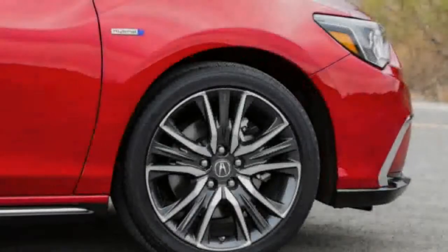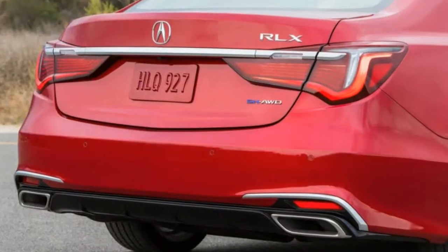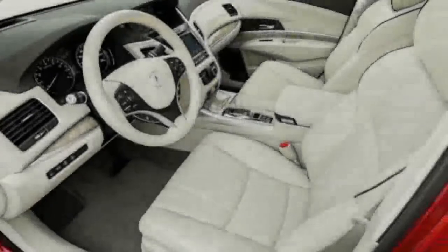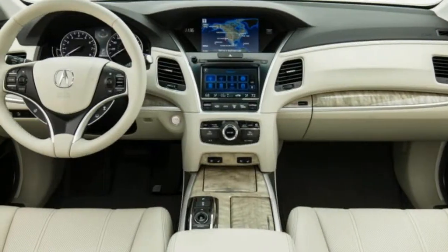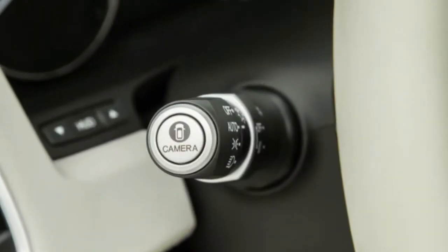New to the Acura lineup is the RLX's traffic jam assist feature, which combines adaptive cruise control and lane keeping assist to minimize driver input below 45 mph. We found it effective only on well-marked, reasonably straight freeways gorged with slow-moving traffic — but those are the conditions under which Acura designed the system to work, and it does, making small steering corrections and following the vehicle ahead safely at low speeds.